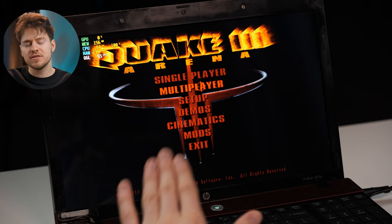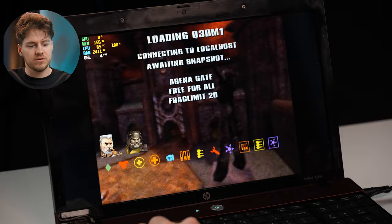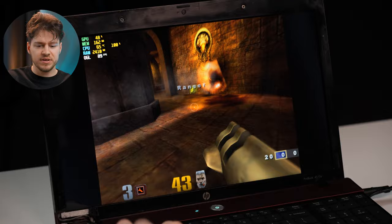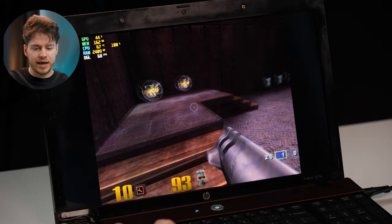Let's play some Quake right now. Quake is an awesome game — let's go single player. This game runs just fine; we're getting around 60 to 70 FPS, perfectly playable. And even Fortnite has a low performance mode that you can use to play it. So classics like Quake 3 play just fine, and it's such a fun game — I totally recommend you go ahead and play it.